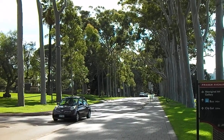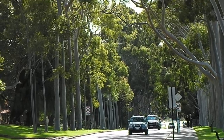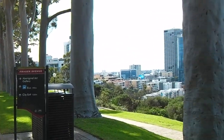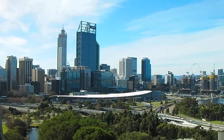Here I am at the King's Park Botanical Garden, the first place in Australia. We walked all the way up from the city centre, where the hotel is located. You can see the city over there — we walked all the way up.